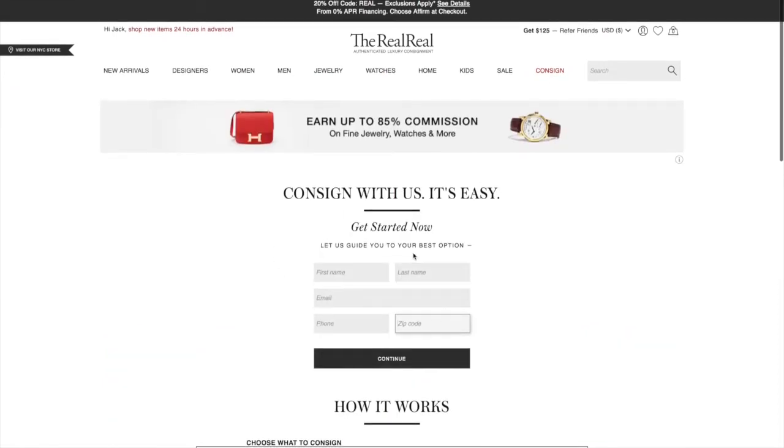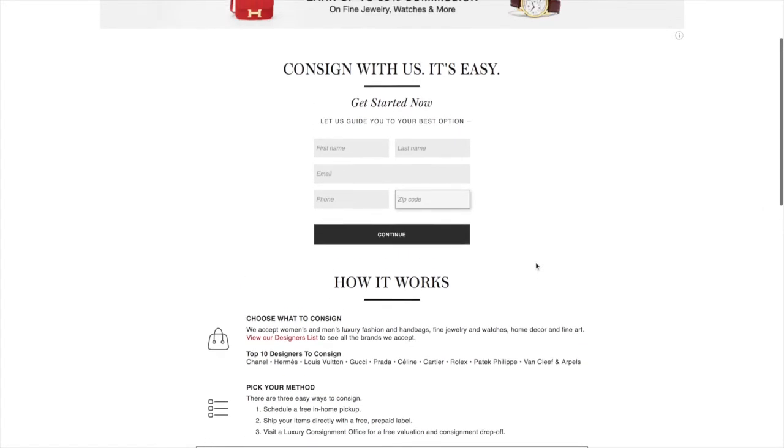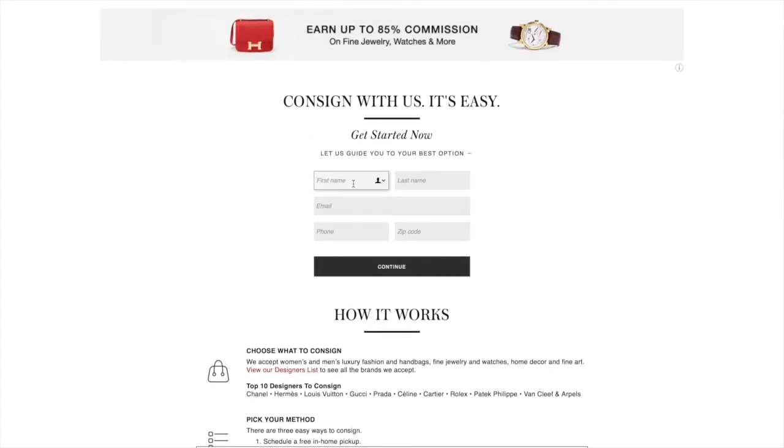When you consign, you put all your information in, and on the next screen it will ask if you want to have an expert come to your house to look at your stuff, appraise the value, and take what you want them to take. Or, if you're like me, you just get a free shipping label and mail your things in. They use FedEx, so you'll need to go to a Walgreens or FedEx location to drop off your package — but it's a free shipping label, which is awesome.